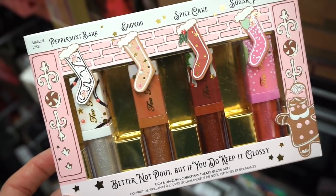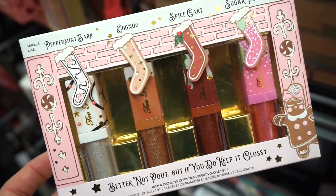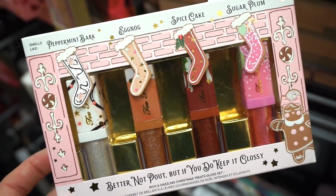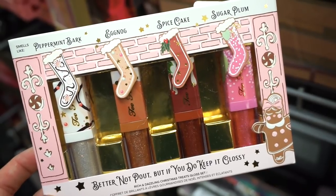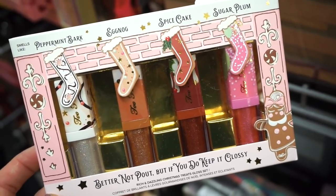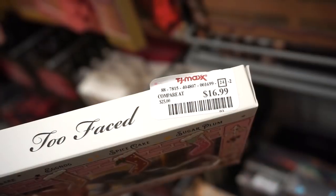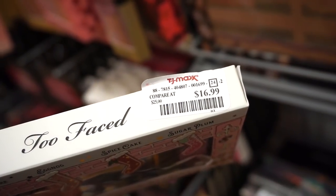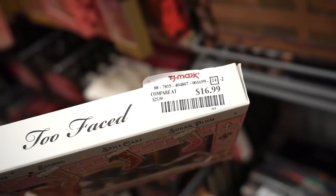I reviewed these on my channel — I love them so much. The white one smells like peppermint bark, then there's a champagne one that smells like eggnog, one that smells like spice cake, and the pink one is in sugar plum. They're beautiful on the lips, great to wear on their own or with a lipstick. This is only $16.99, original value $25. I'll have my review linked below.